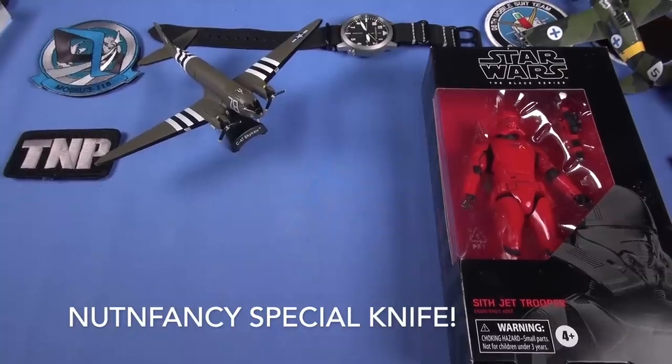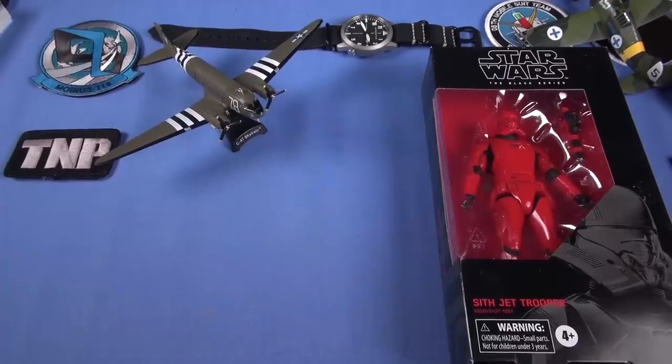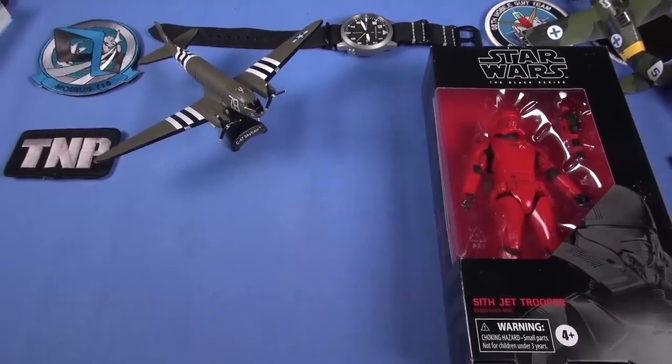No, it's not another earthquake. It looks like it, right? No, it's just that Taco Bell is quivering with excitement over this announcement video on the next special edition TMP blade. Yeah, Taco Bell right there.